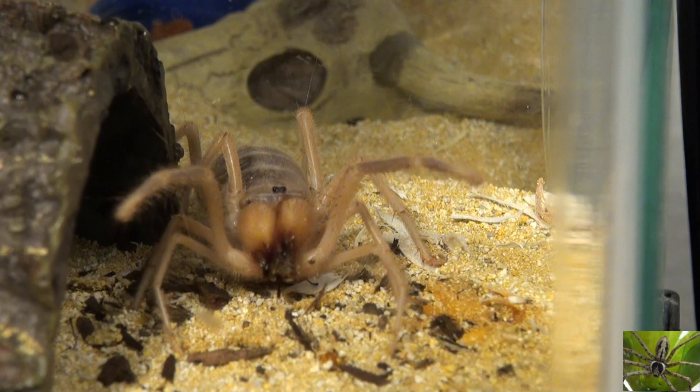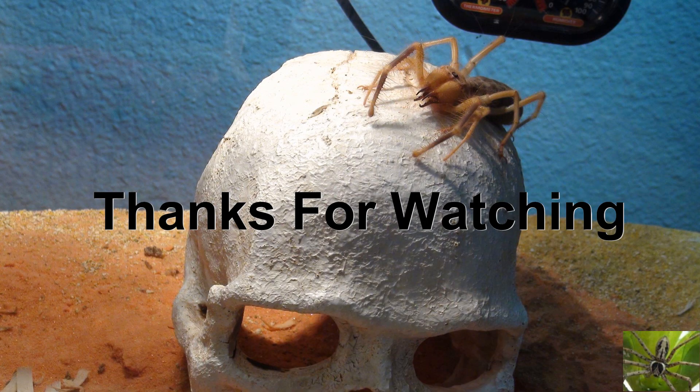So now you know a little bit more about camel spiders. Leave your comments in the comment section. As always, thanks for watching.